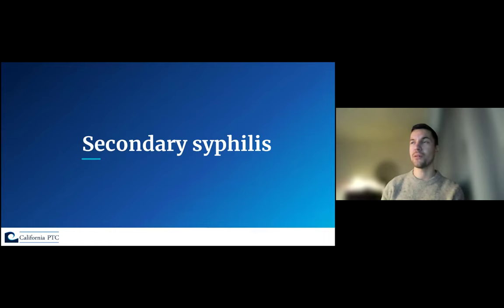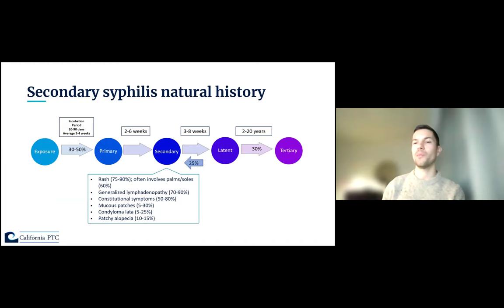After primary syphilis, usually two to six weeks later, somebody develops secondary syphilis. The most common presentation is a generalized rash that characteristically can involve the palms of the hands and soles of the feet, though not always. Additionally, patients can have generalized lymphadenopathy, constitutional symptoms such as headaches, myalgias, fevers, mucous patches, condyloma lata, and patchy alopecia.